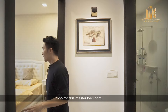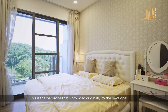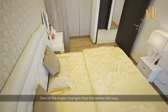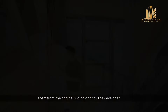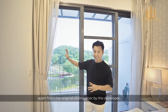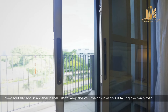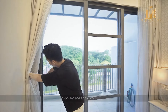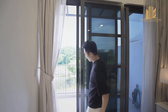These two bedrooms share the common bathroom over here. For the master bedroom, it can fit a king-sized bed easily. This is the wardrobe that was provided originally by the developer. One of the major changes the owner made was, apart from the original sliding door by the developer, they added another panel just to keep the volume down as this is facing the main road.